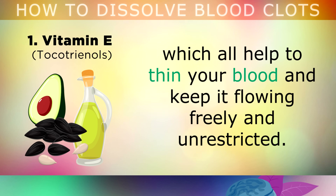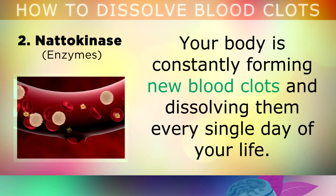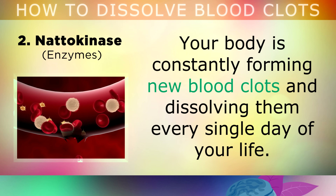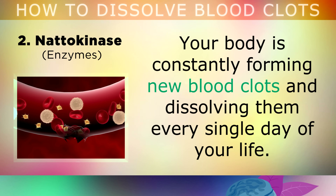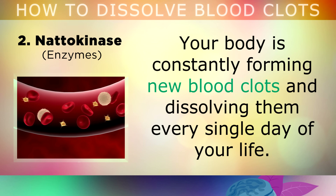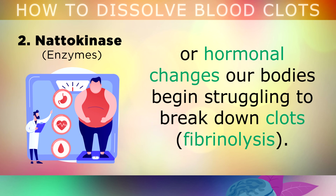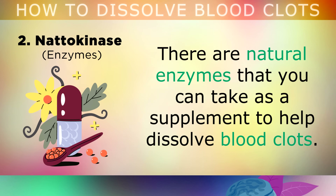Remedy 2 is the very fascinating enzyme called nattokinase. Your body is constantly forming new blood clots and dissolving them every single day of your life, especially on the inside of your blood vessels. Unfortunately however, as we age, we become overweight, we have liver problems or hormonal changes, our bodies begin to struggle to break down these clots. There are some natural enzymes that you can take as a supplement to give your body a helping hand in dissolving these blood clots.